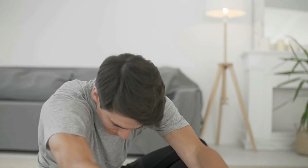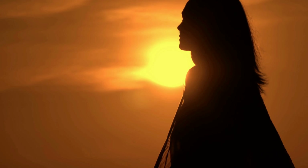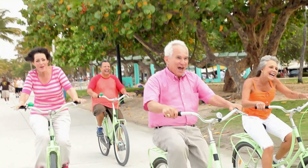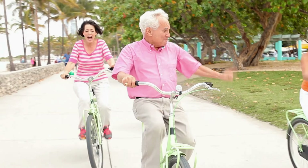The next tip to maintain a healthy back: practice stress management. Chronic stress can contribute to muscle tension and discomfort in your back. Implement stress management techniques like meditation, deep breathing, or engaging in activities you enjoy to reduce levels of stress.